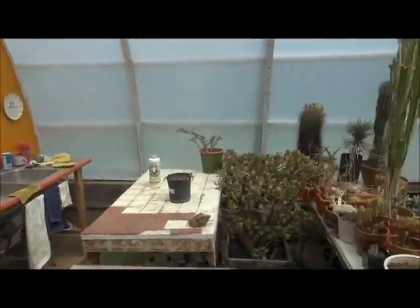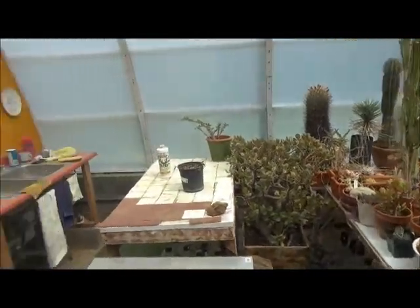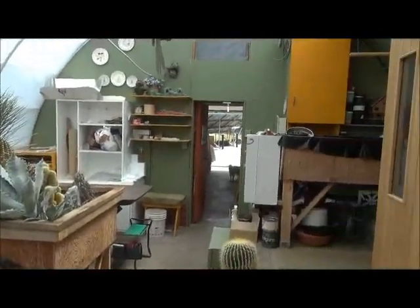The greenhouse gets too hot to grow many things — Elaine starts flowers in here in the springtime for her flower boxes. They tried growing vegetables over winter, but the orientation of the building is not ideal — it faces much more east than south, so it's not a good solar orientation. Thanks again for the tour; it'll be posted on YouTube.